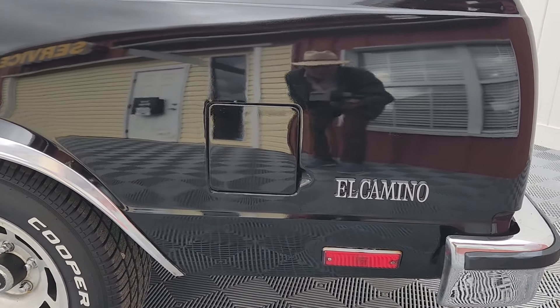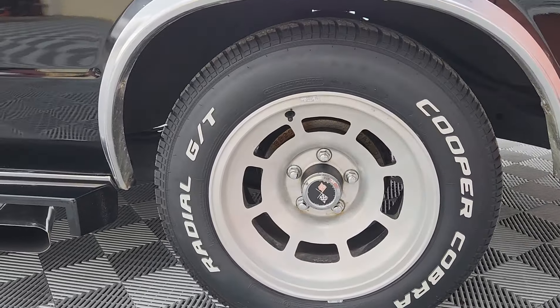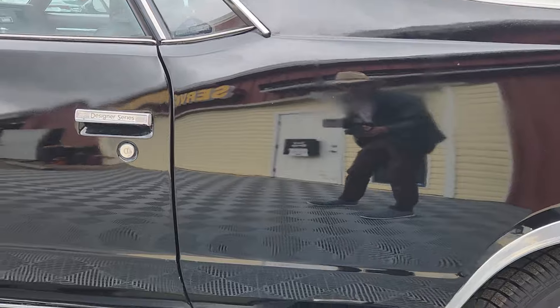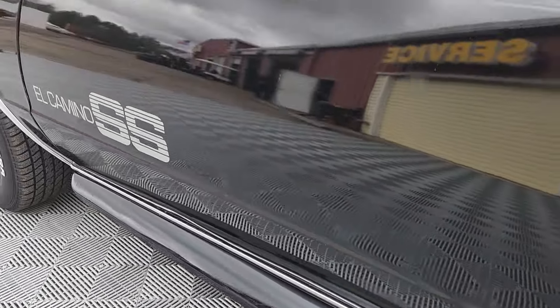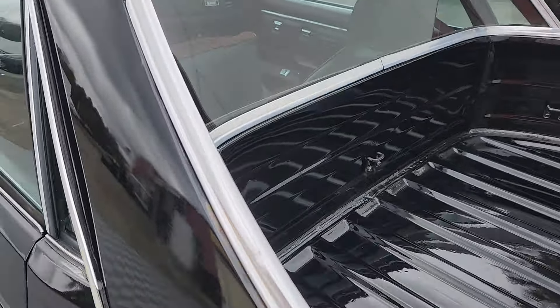We installed these Corvette rally wheels with brand new Cooper Cobra tires. This car also came with functional side exhaust that had not been installed, so we had that installed as well, along with these side skirts. She just sounds amazing.